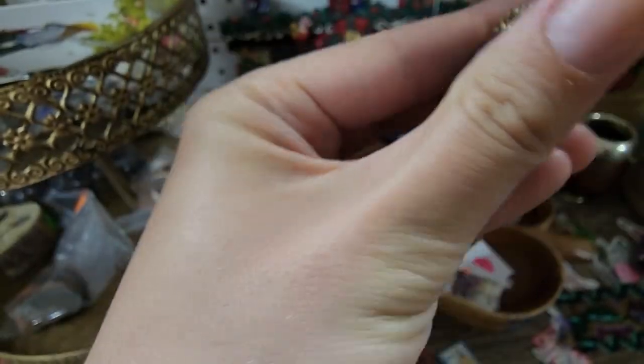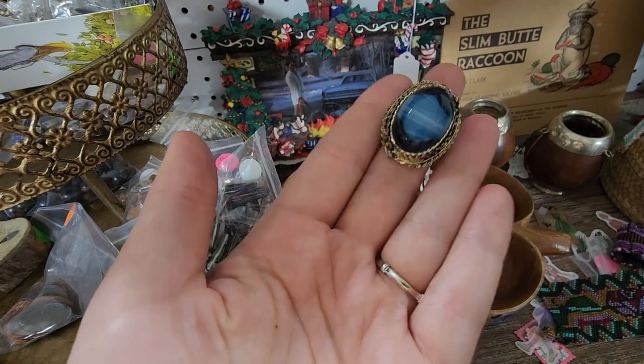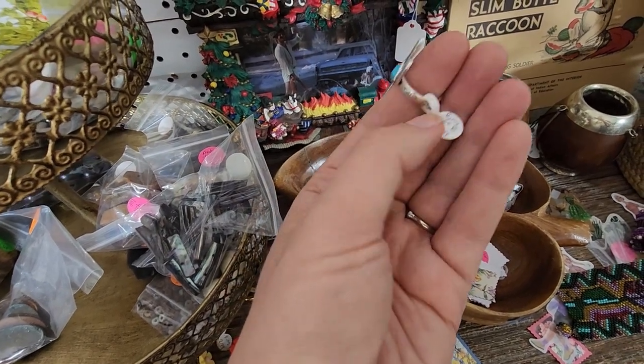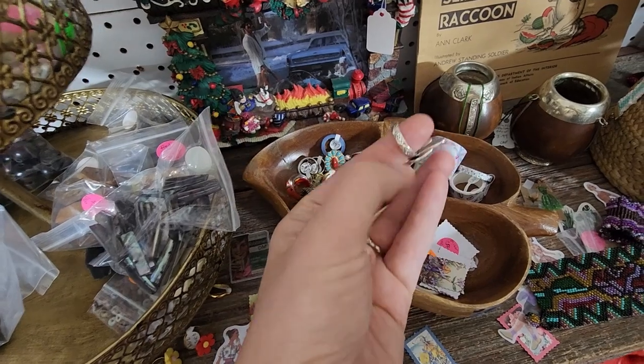I don't see any marks on it, but it's so pretty — it's a little bit more worn. There's a cactus ring, $1.99, size 8. This is really cute.